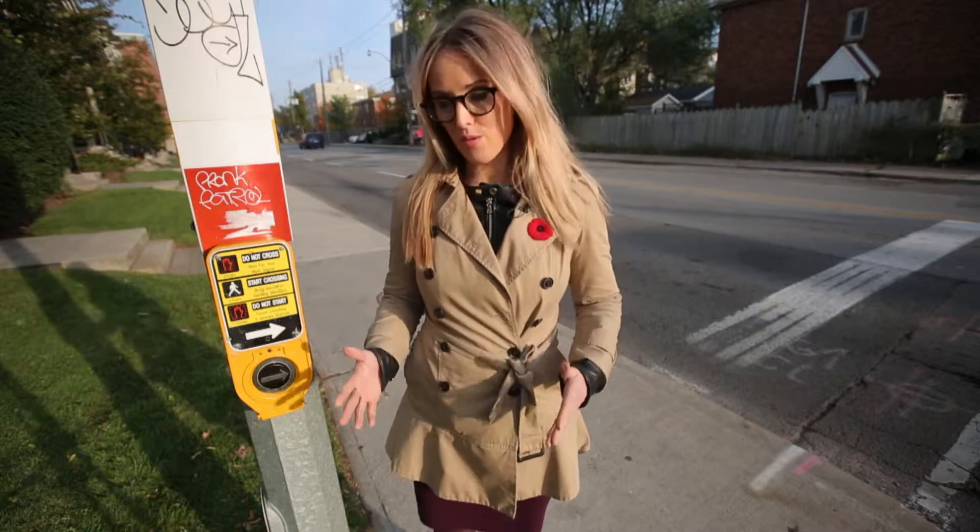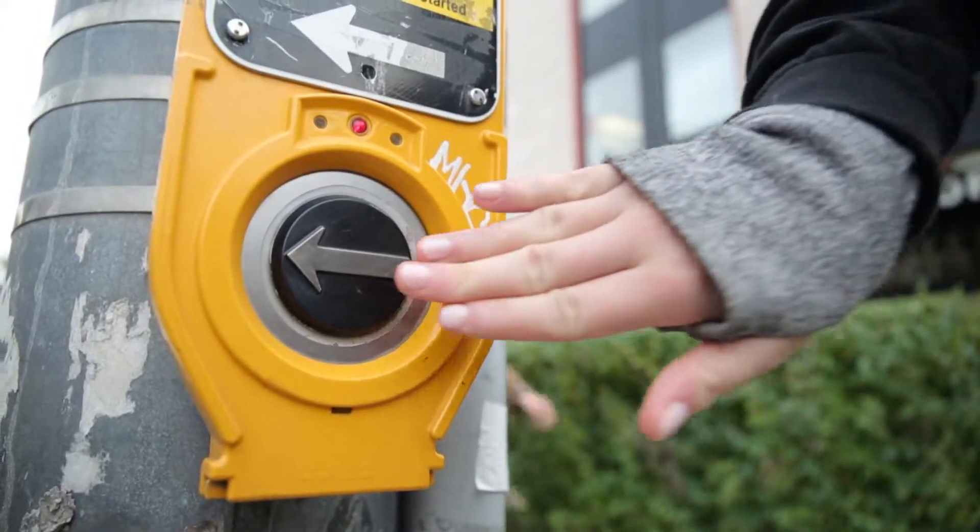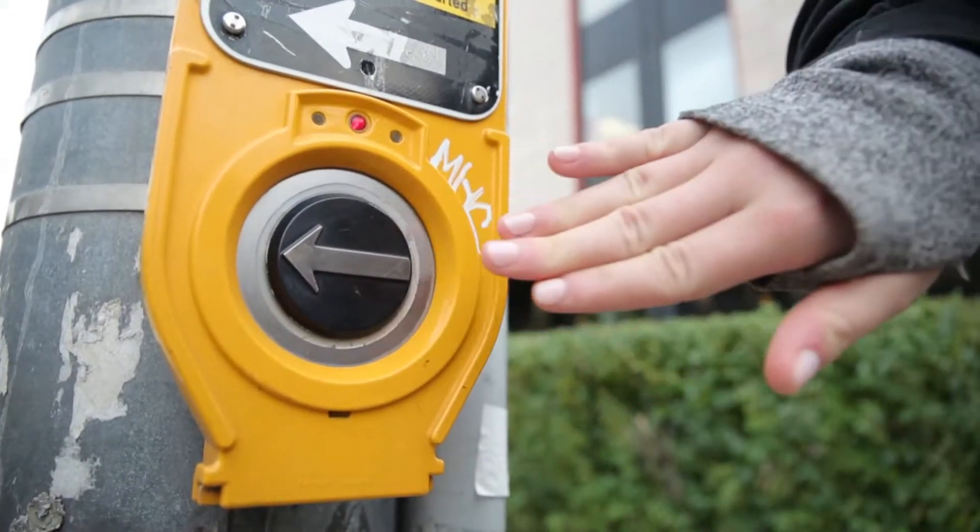These push buttons are everywhere, but do they work the way you think they work? Do you think when you press that button you're able to cross the street faster? Yes, I do think that. Is that not true? I think by pressing that button you'll be able to cross the street faster. I have an answer — I think no.